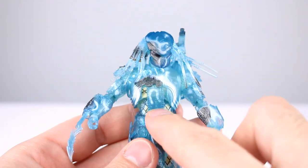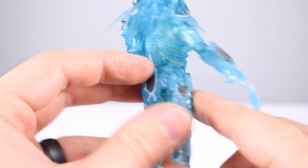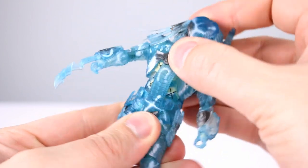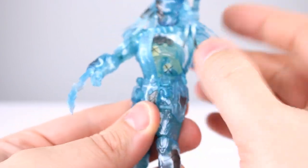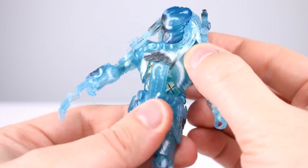Moving on to the torso — it's slightly limited because we have the front armor piece connecting in the front and the back armor piece connecting in the back. You get a single ball peg between the abdomen and the torso, and another one at the lower torso, but you're fairly limited. It's mostly just rotation, and the armor does separate at the top, so you want to tuck that back in and avoid posing the torso too much.